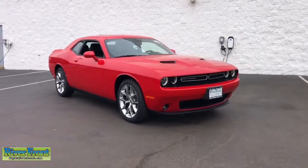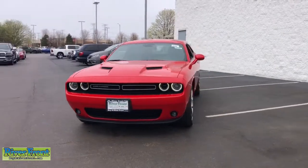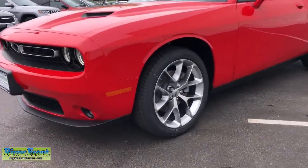Hop into the 2022 Dodge Challenger. The Dodge Challenger — the monstrously powerful, unapologetically comfortable, driver-focused muscle car that positions you to lead the pack.